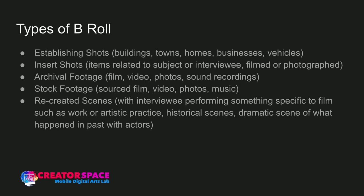Establishing shots — just like in any kind of filmmaking, they help to tell us where we are. It could be buildings, towns, town signs. Let's say you're in the Town of the Blue Mountains — you get a shot of the sign. Or if the film's about skiing on the Niagara Escarpment, you'd want a shot of the Escarpment, even in summer. You can establish a house, a business, or a vehicle. These are wider shots establishing where we are, and that's really important for storytelling — the more you can establish where you are, the easier it is for the audience to understand visually where you are and where this thing is happening.